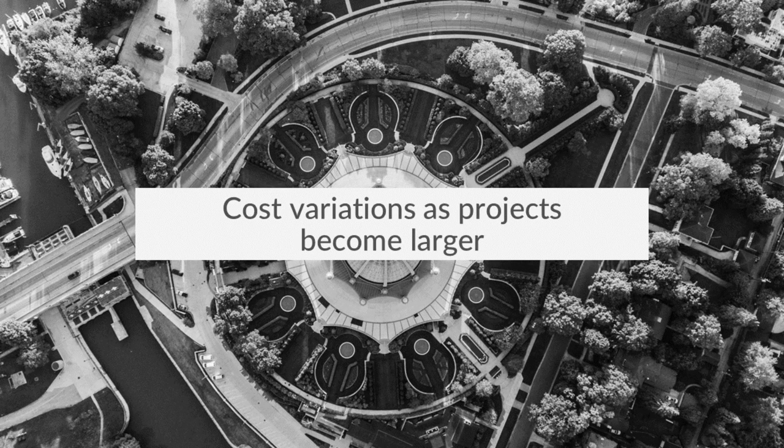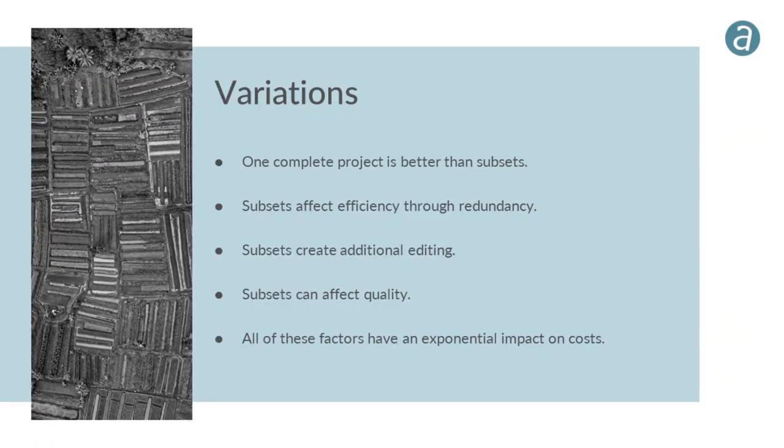Cost variations as projects become larger: one complete project is always better than subsets. Subsets affect efficiency through redundancy — 20,000 images vs. 15,000 for the same area means more crunch time and more work. Subsets create additional editing and tonal balance issues. If tile 1 was flown at 9 a.m. and tile 10 at 4 p.m., very different atmospheric conditions make a cohesive color-balanced mosaic challenging.